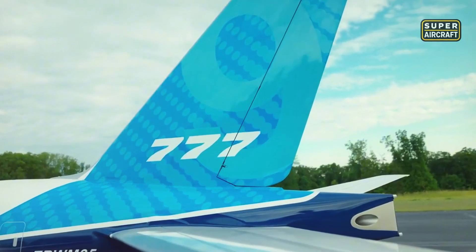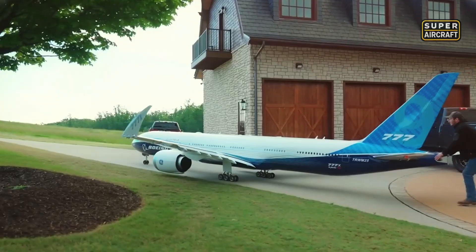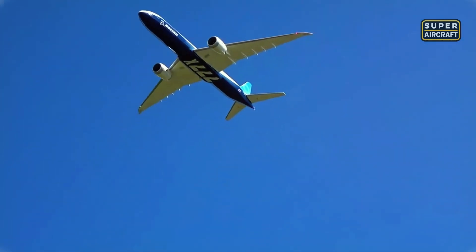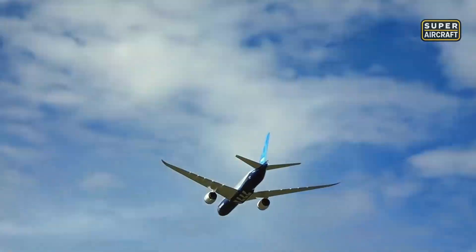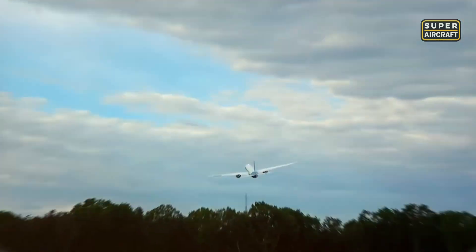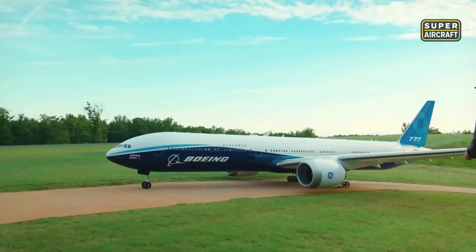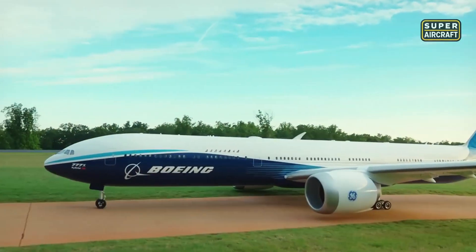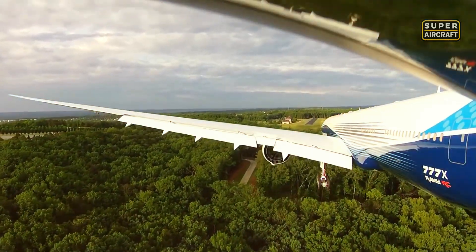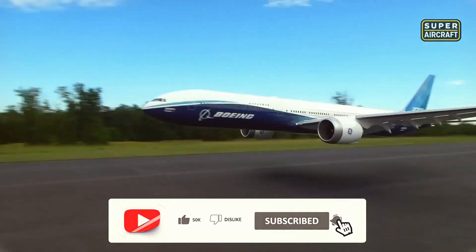Advanced EPO foam construction reinforced with strategic carbon fiber creates a structure so perfectly balanced that it handles like Boeing's actual 777X flying 35,000 feet overhead. The wing-loading distribution matches commercial specifications, enabling smooth takeoffs from grass strips while maintaining stability during crosswind landings. Watch the cabin windows illuminate at dusk with scale LED lighting systems. Every functional flap responds through digital servos, every spoiler deploys on command, and every control surface articulates exactly like the real aircraft through 24 independent control channels communicating simultaneously.